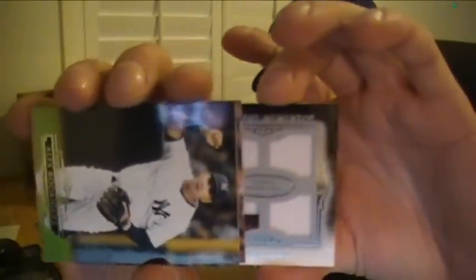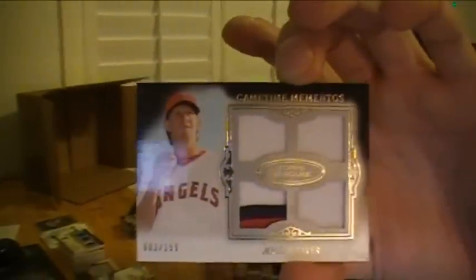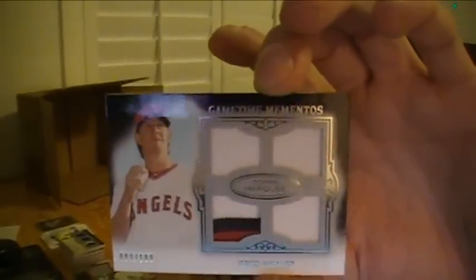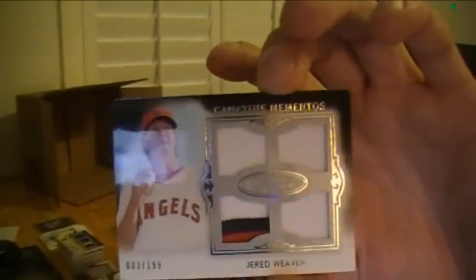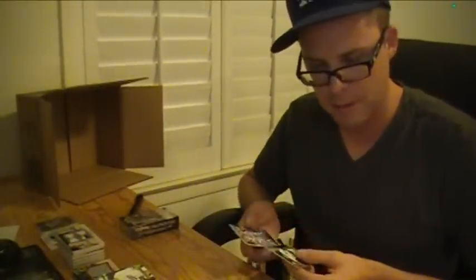Let's see if we got a nice patch — look at that, another Jared Weaver for the Angels. The jumbo jersey and now the patch — three-color patch and triple jersey, numbered to 199, three of 199. Angels getting their second hit.